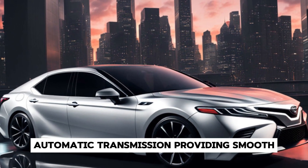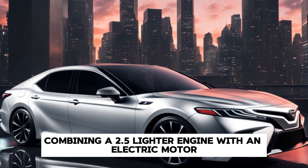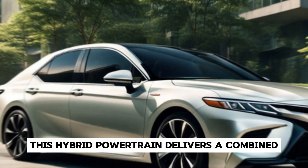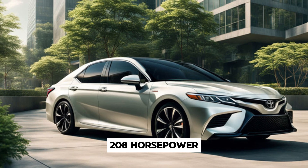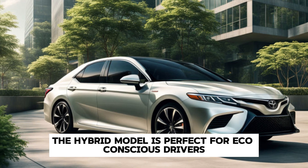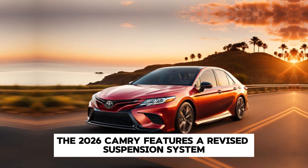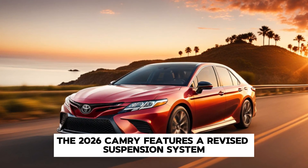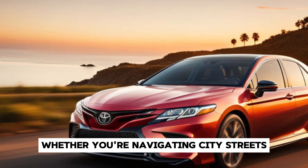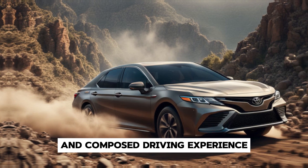Toyota has also introduced a hybrid variant combining a 2.5-liter engine with an electric motor. This hybrid powertrain delivers a combined 208 horsepower while offering exceptional fuel efficiency, making it perfect for eco-conscious drivers who don't want to compromise on performance. The 2026 Camry also features a revised suspension system providing a balanced ride and improved handling, whether navigating city streets or cruising on the highway.